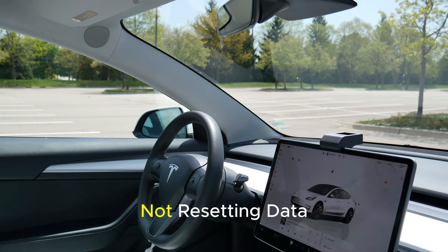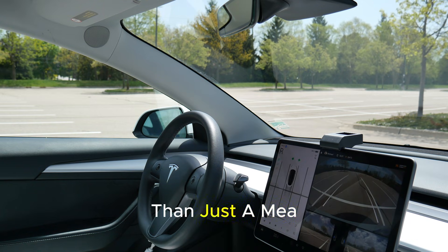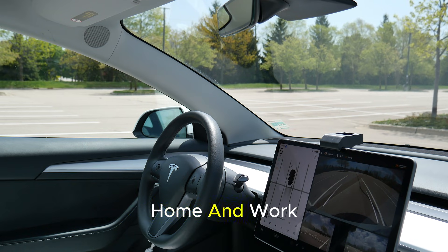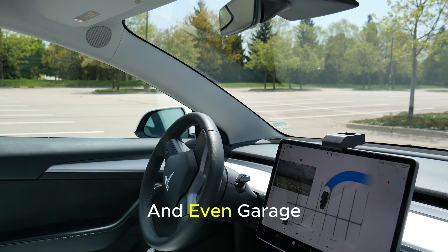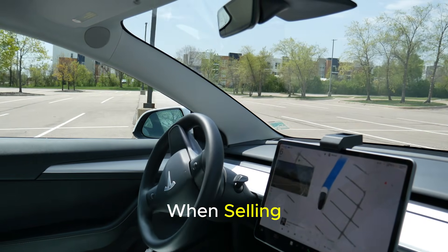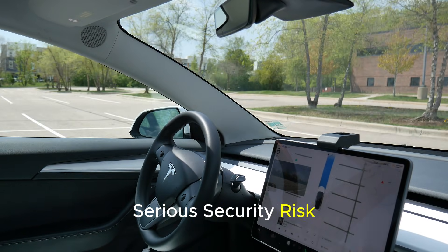Mistake 3: Not resetting data when selling your vehicle. Electric vehicles are now more than just a means of transportation — they are smart devices on wheels. Your navigation history, saved addresses, home and work locations, phone contacts, call logs, driving habits, and even garage door settings in some models are stored within the vehicle. Despite this, many people completely forget to delete this data when selling or transferring ownership of their vehicle. This is a serious security risk.